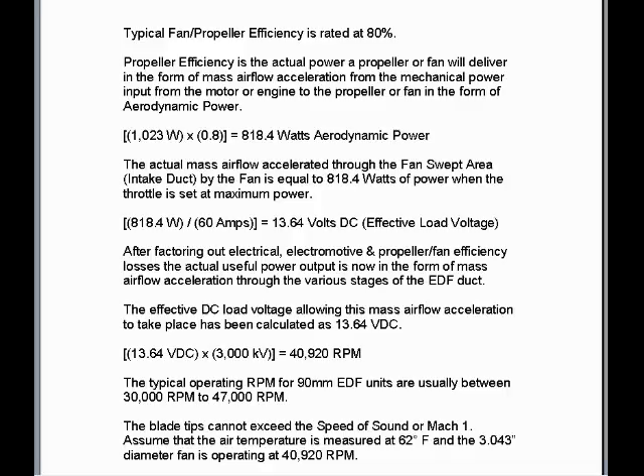Typical fan propeller efficiency is rated at 80%. Propeller efficiency is the actual power a propeller or fan will deliver in the form of mass airflow acceleration from the mechanical power input from the motor or engine, in the form of aerodynamic power. So 1023 watts times 0.8 equals 818.4 watts aerodynamic power. The actual mass airflow accelerated through the fan swept area or intake duct by the fan equals 818.4 watts of power at maximum throttle. 818.4 watts divided by 60 amps equals 13.64 volts DC effective load voltage.